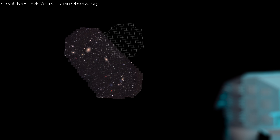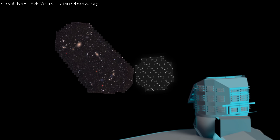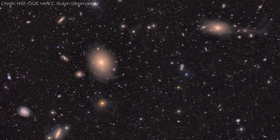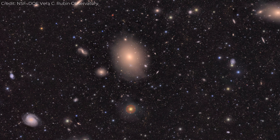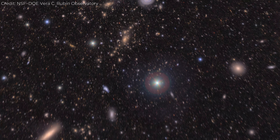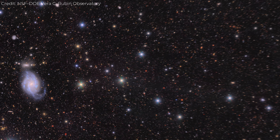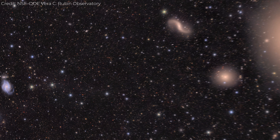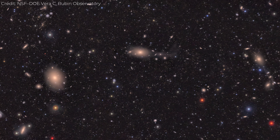Rubin does the opposite. Its camera captures an area of sky so vast that it can see the cluster as a complete system. You can trace how galaxies interact over millions of light-years, watching cosmic evolution unfold on scales that Hubble simply couldn't access. That's why astronomers are so excited — this is the first time we've had a tool that can show both scale and detail in the same frame, revealing how the universe builds and breaks down its largest structures.